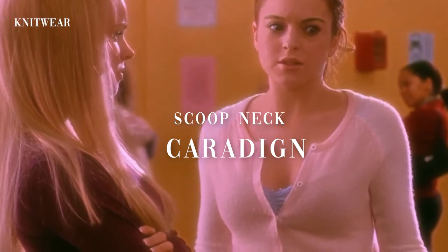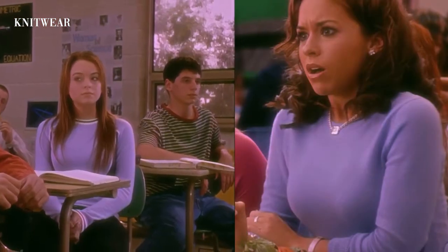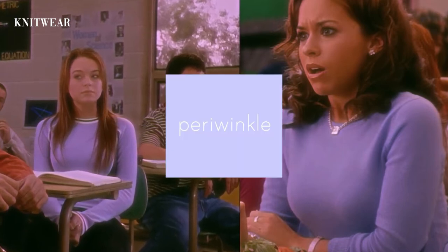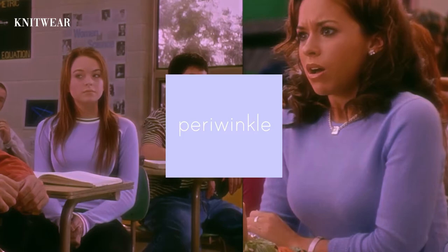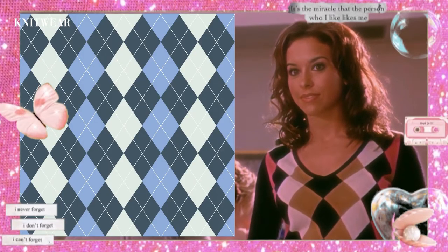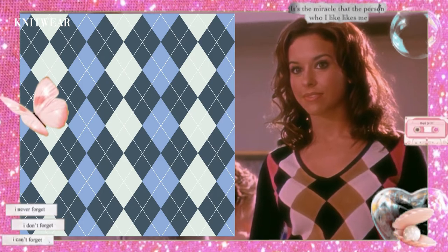Now for those of you who think the mean girls wear only pink, think again. You might be wondering what is this color — is it lavender or is it blue? It's actually periwinkle. Next we have the good old argyle prints. I've always had a love-hate relationship with these prints. I haven't gone anywhere near argyle patterns since the early 2000s.